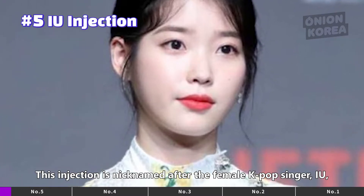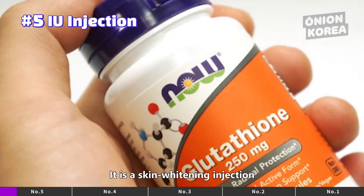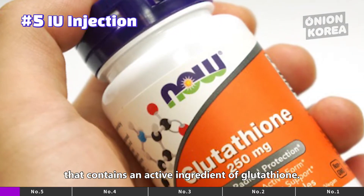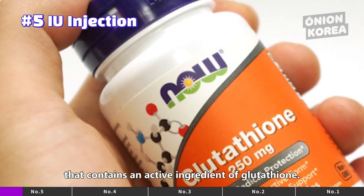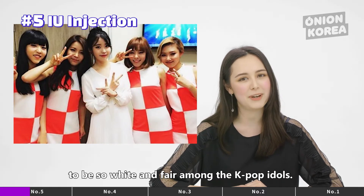The injection is nicknamed after the female K-pop singer IU, who is known for crystal clear, glowing skin. It is a skin whitening injection that contains an active ingredient of glutathione. Perhaps it's because IU's skin is well known to be so white and fair amongst the K-pop idols.